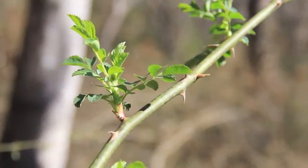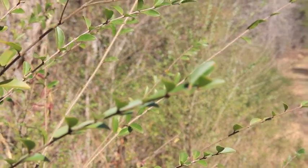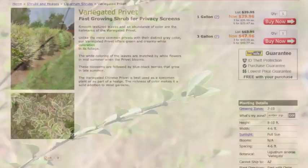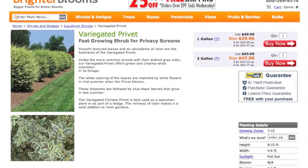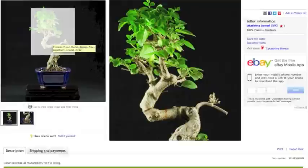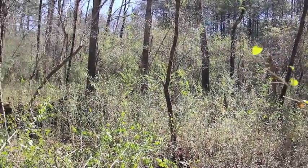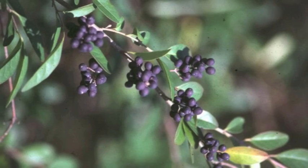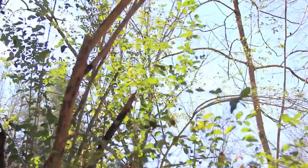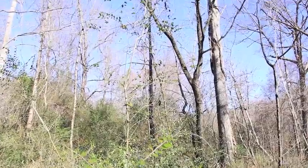Japanese honeysuckle, multiflora rose, and Chinese privet are just a few of the many non-native plants that call North Carolina home. Chinese privet was originally imported and used for hedges. It's available in nurseries and even on eBay as bonsai trees. It didn't take long for this exotic invasive to leave the hedge and grow out of control, reproducing through seeds and through its roots. The plant quickly claims its spot in the sun, growing tall and out-competing native plants.